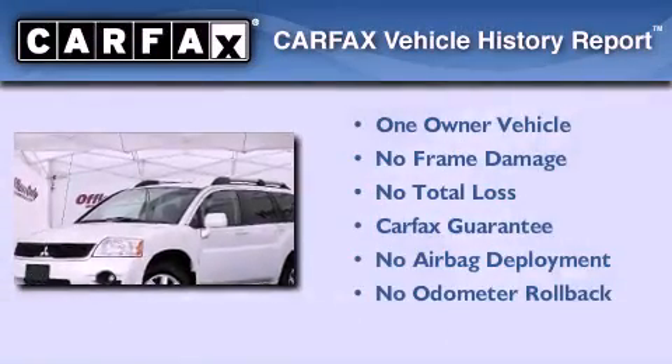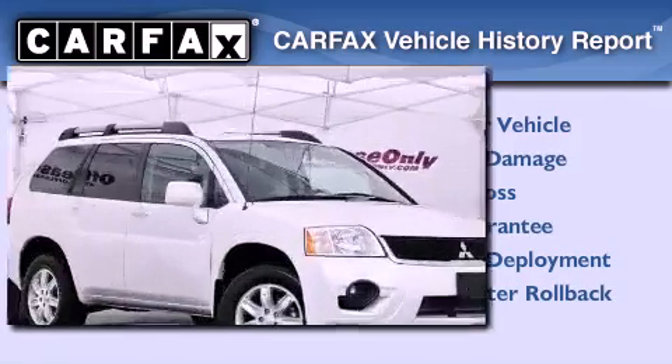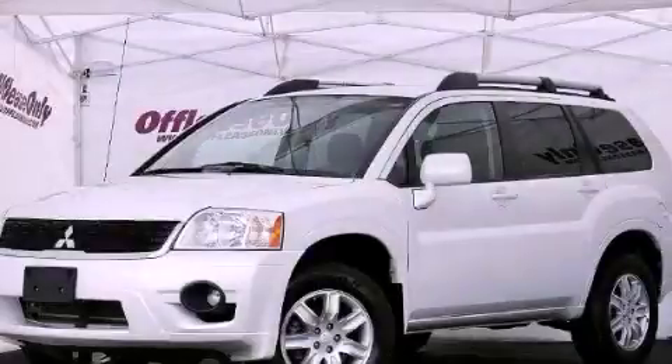This Mitsubishi has had only one owner and it qualifies for the Carfax buyback guarantee. Stop by today and test drive this automobile for yourself.